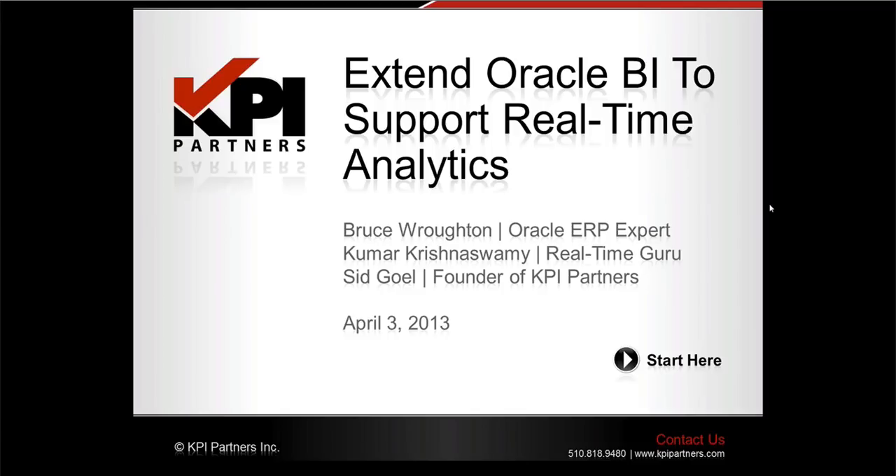Sid Goel is one of the partners and founders of KPI, who has spent time in leadership positions at both Siebel and Oracle. Sid launched an ebook a few months ago called The Project Analytics Framework — I encourage all of you to download a free copy from kpipartners.com. Bruce is an Oracle ERP expert at KPI Partners, having been in the industry for over 40 years holding titles that include ERP Practice Lead and Director of the ERP Center of Excellence for Ernst & Young.